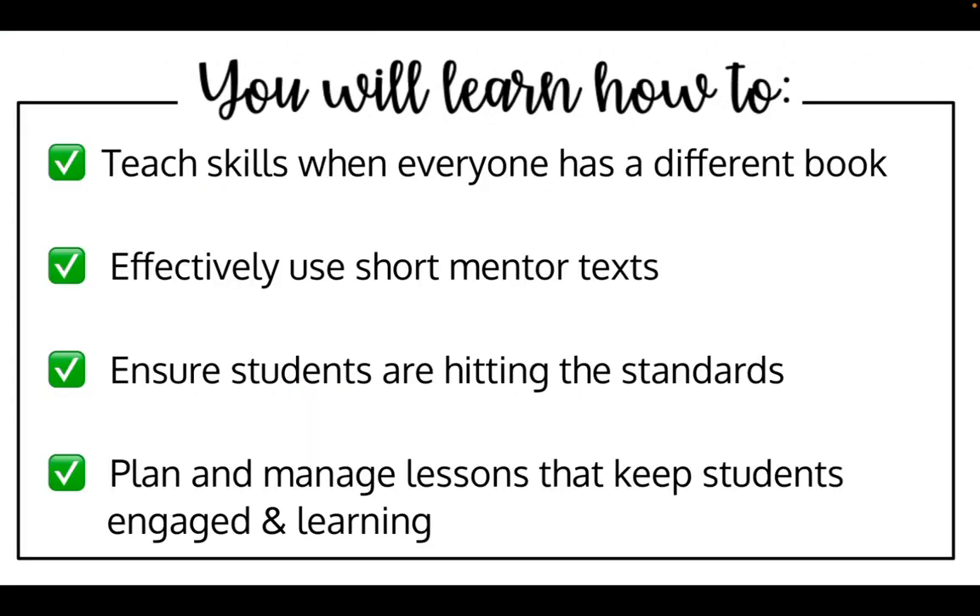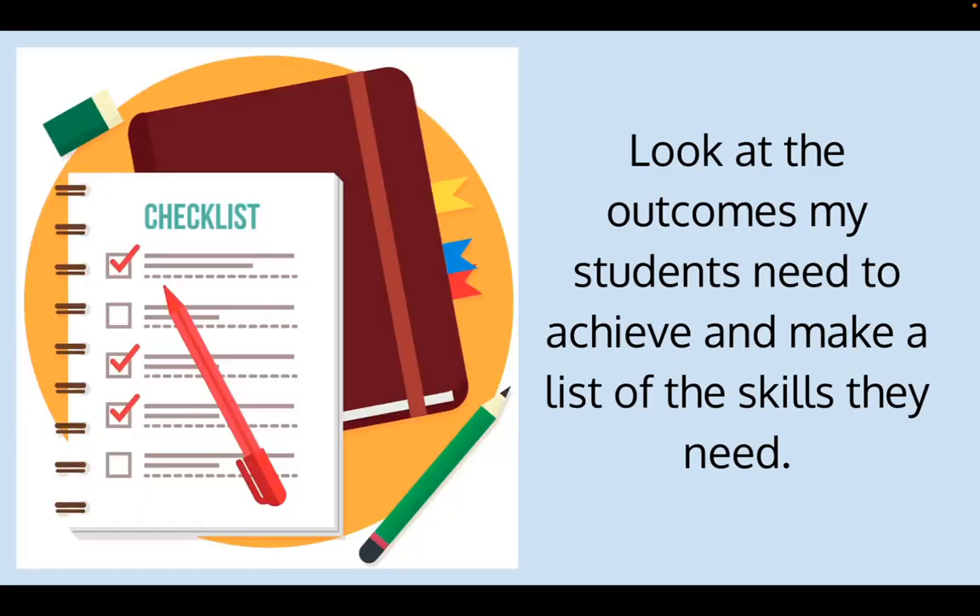In this mini workshop, you're going to learn how you can teach skills when everybody has a different book, how to do that using short mentor texts, how to ensure students are hitting the standards even when they're reading different books, and strategies to plan and manage the lessons to keep your students engaged and learning.